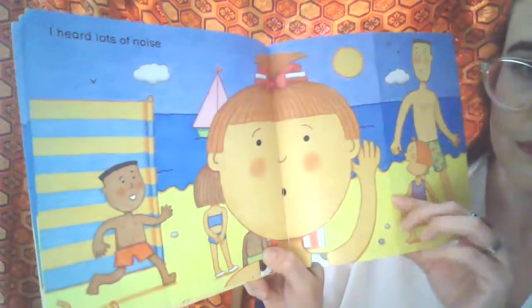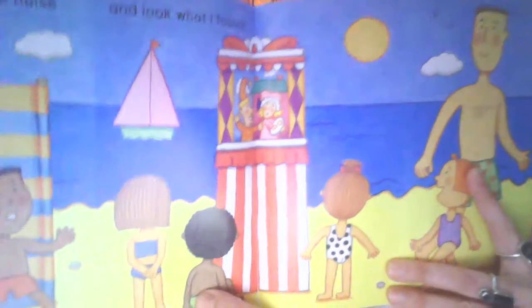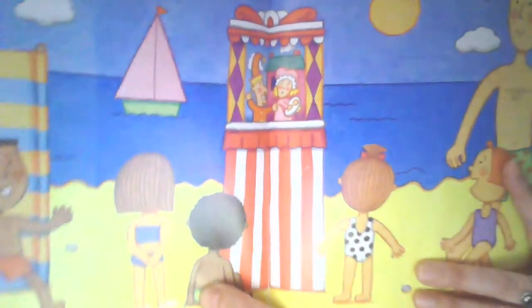I heard lots of noise. And look what I found. How cool. It looks like a wee puppet show.